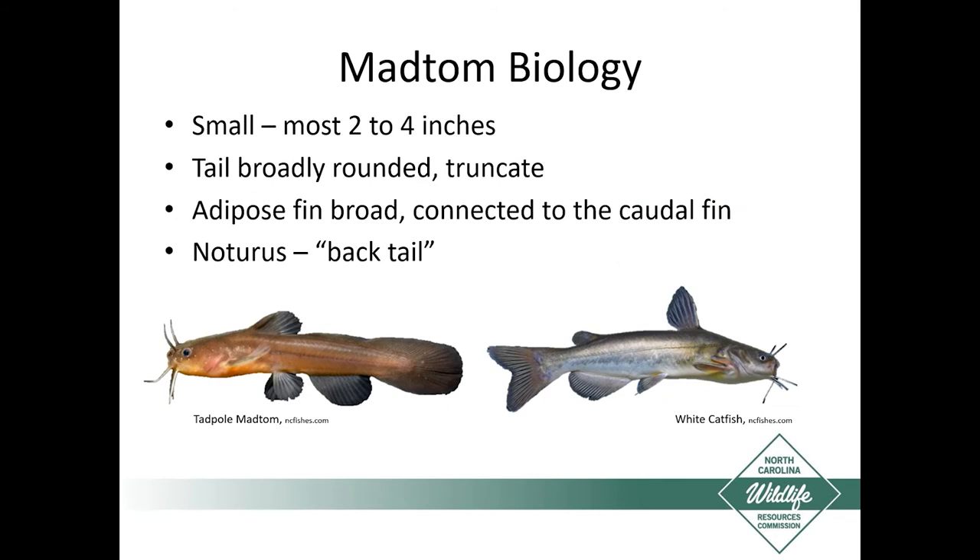What makes Mad Toms different from other catfish? They're really small compared to other species — usually only a couple inches long. A lot of times when people find them, they think they're just finding baby catfish. Their tails are broadly rounded and truncate, and the adipose fin, which all catfish have toward the back behind the dorsal fin, is really broad and connected all the way down to the caudal fin. The genus name Noturus roughly translates to 'back tail.'